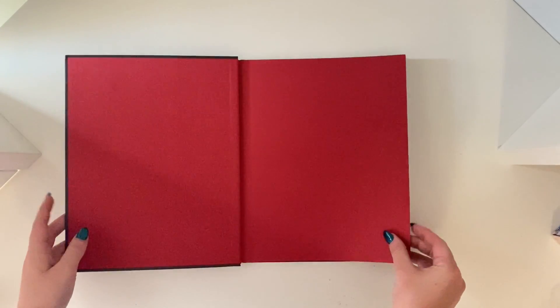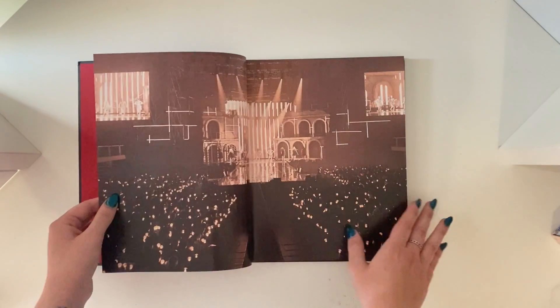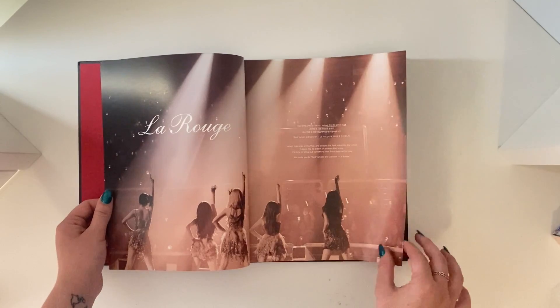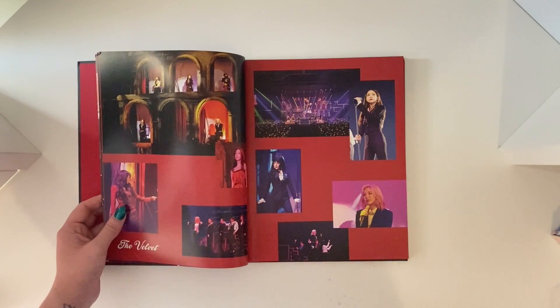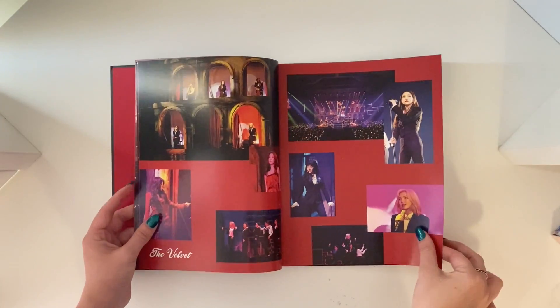I do know this has been out for a little bit — DHL is taking a little bit longer to get out here. So this is obviously from their third concert, the La Rouge concert. I said this concept is everything. Oh I'm gonna get all emotional seeing Wendy — I miss her so much, I really hope she's doing well.